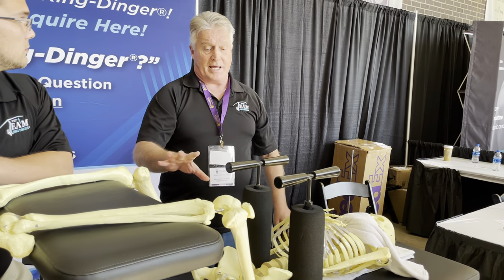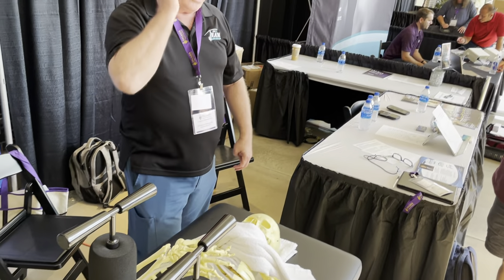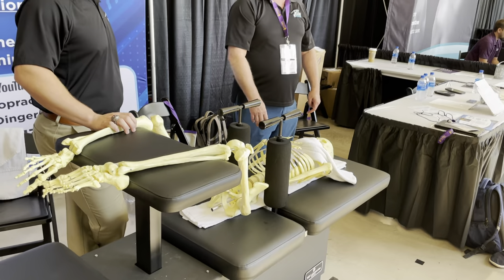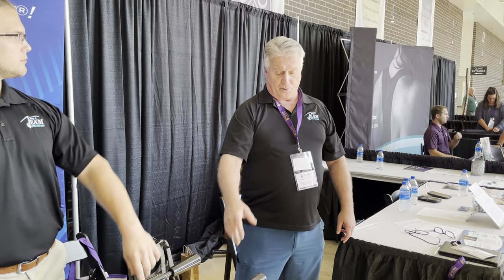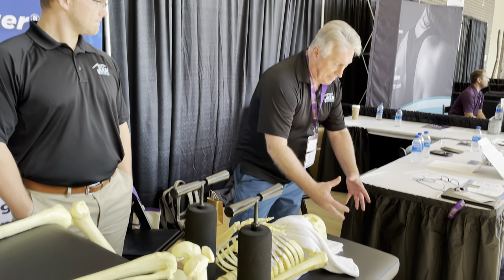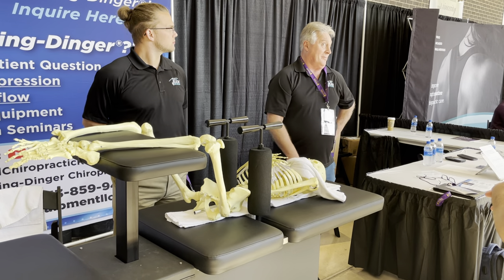We put additional features on the table for doctors and patients. Patients who can't move around easily can use the table since it lowers sufficiently — it meets the Americans with Disabilities Act requirement, which qualifies for a 50% IRS tax deduction. The table costs $7,999, and after the tax credit it only takes 40 adjustments at $100 each to pay it off. The doctor can also adjust the table elevation to their own height, which is biomechanically important.